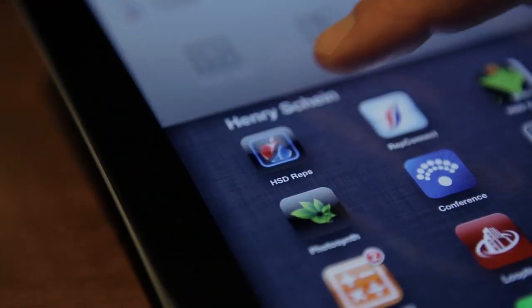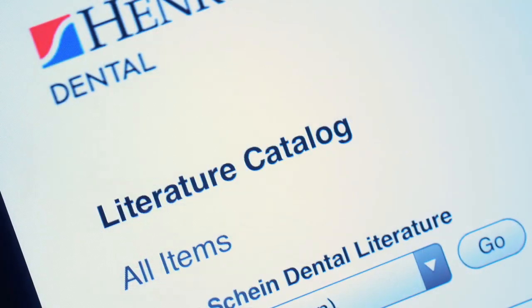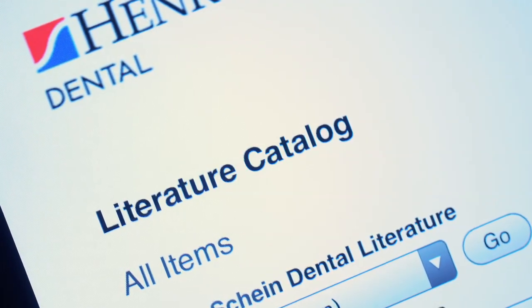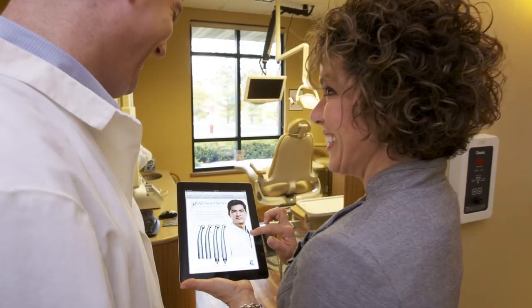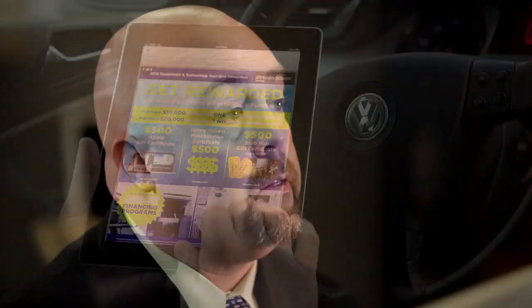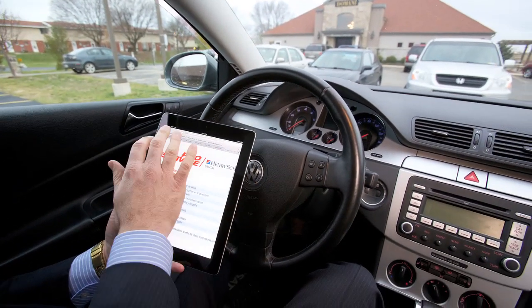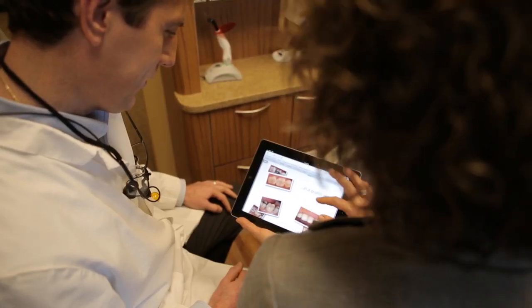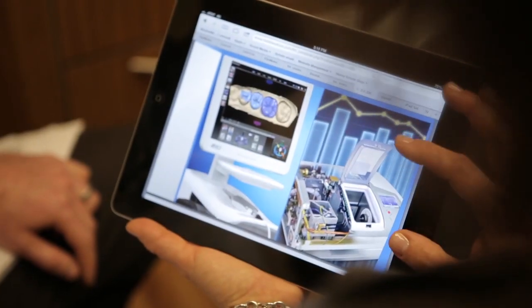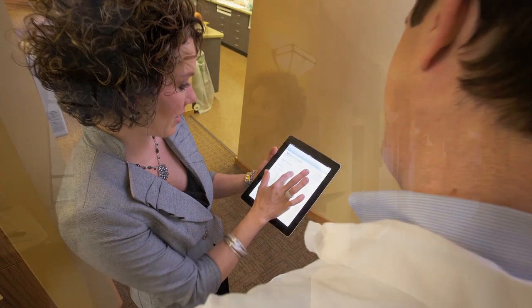Using FileMaker Go for iPad, we built a solution where we house every piece of literature. Our reps can preview those pieces of literature right in front of a customer. They can order printed copies or download PDFs and distribute them to our customers in a matter of seconds. The literature database has really helped us in getting the right information to our customers faster, more efficiently, to help them make the right decisions.